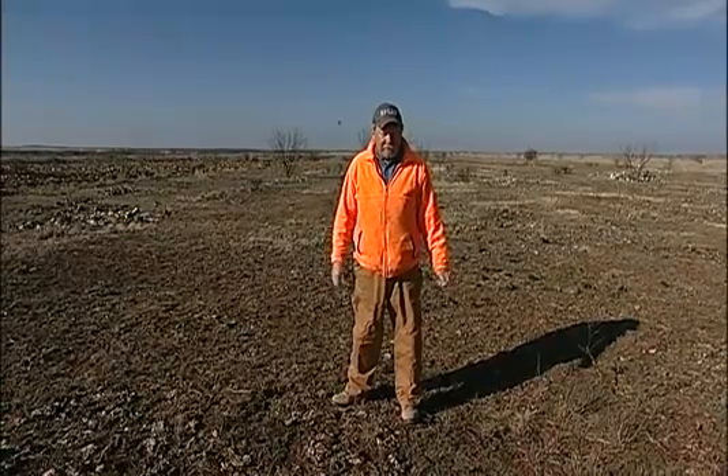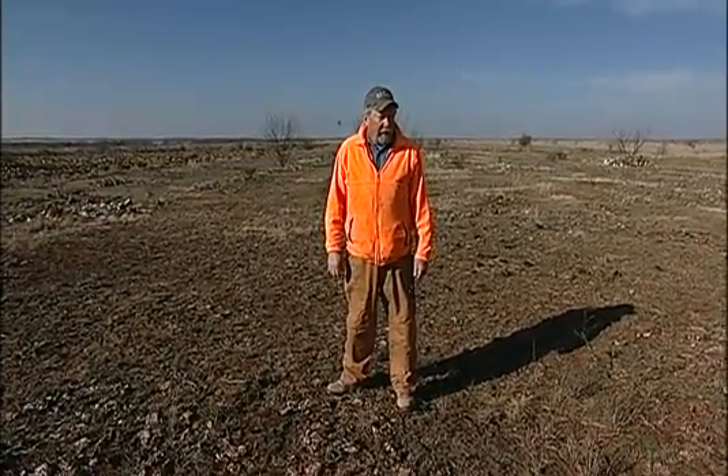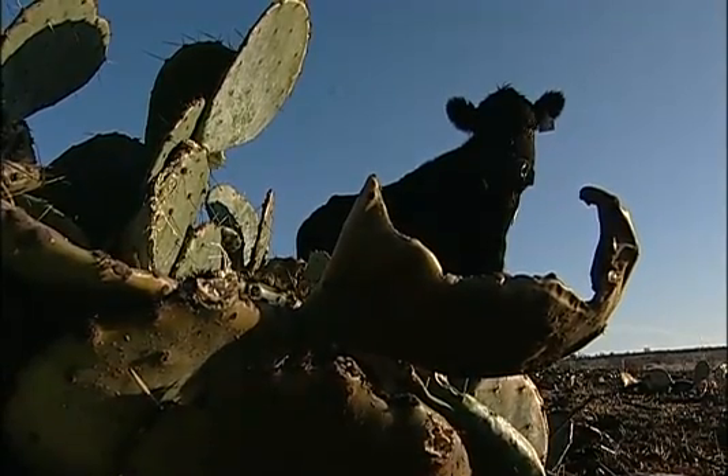This was burned on August the 5th. It was 100 degrees, relative humidity was fairly high at about 30 percent for a summer burn, winds about 6 to 10 miles an hour. And we had pre-treated it with two quarts of Roundup.